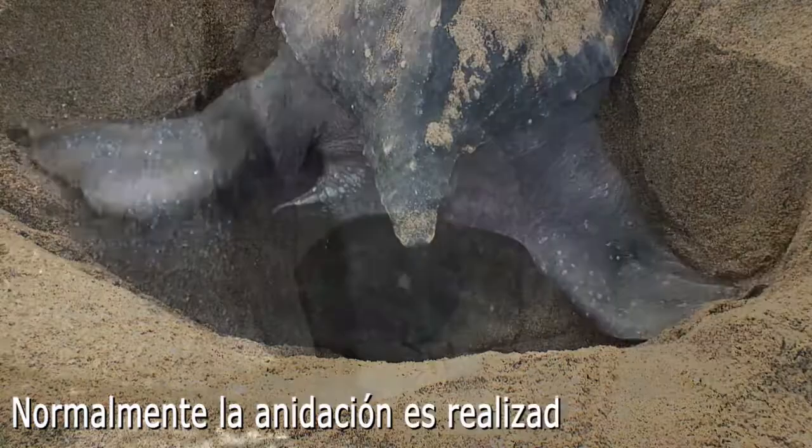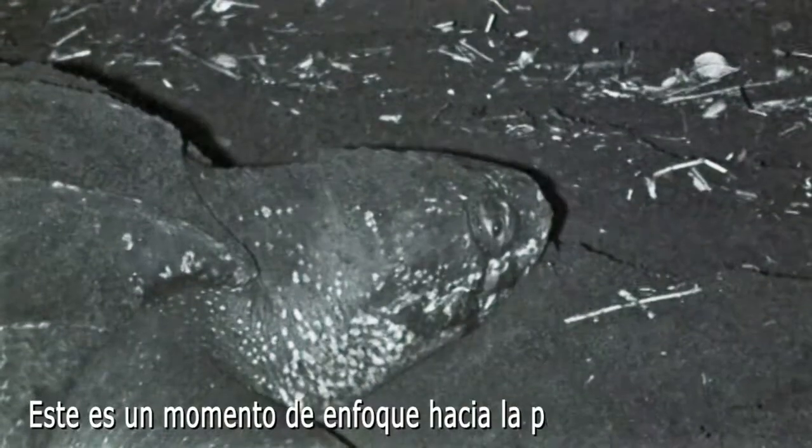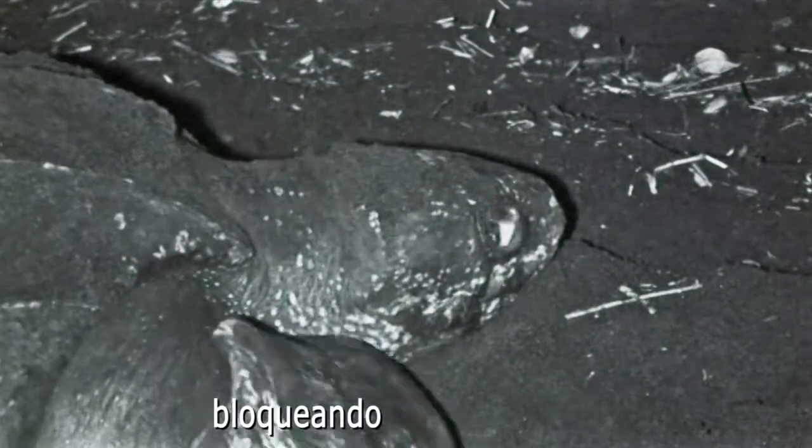Normally, nesting is done under the cover of darkness. All of their focus goes into laying their eggs, blocking out everything else.